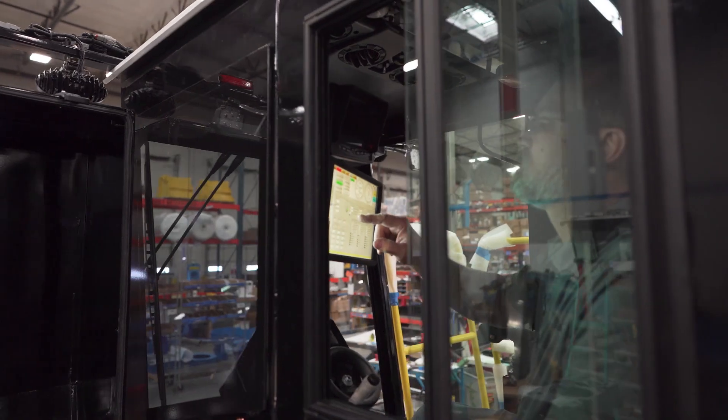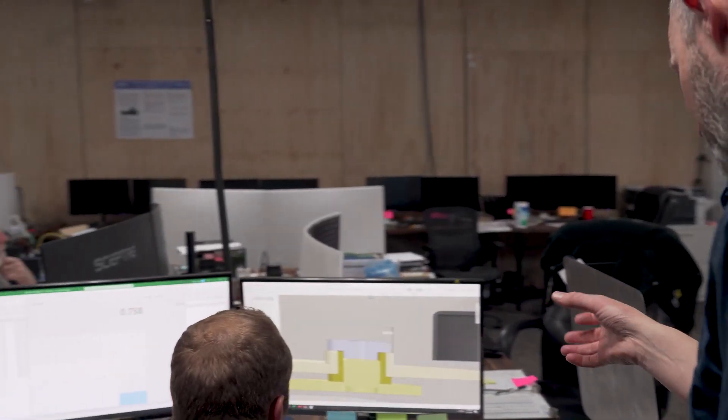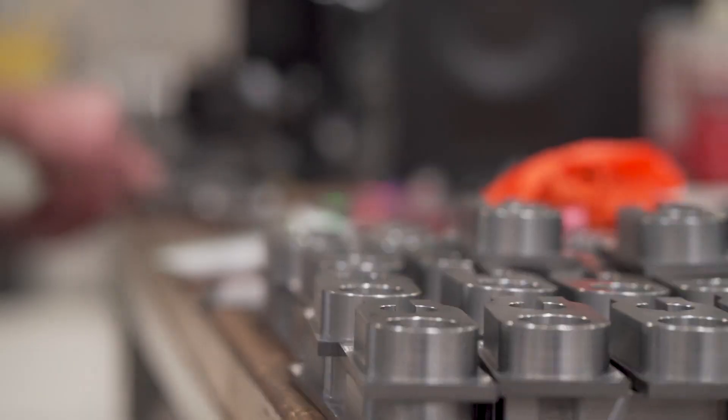At Firefly Equipment, our core purpose is this: we improve people's lives by solving problems through creative, disciplined engineering, operational excellence, and epic teamwork.